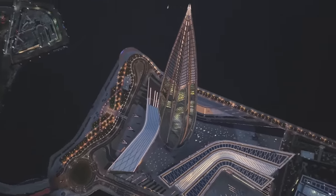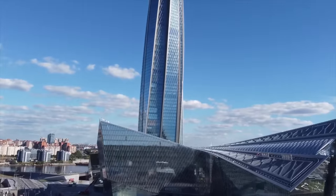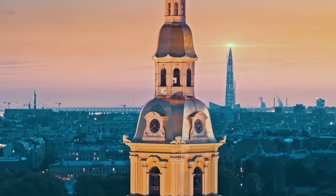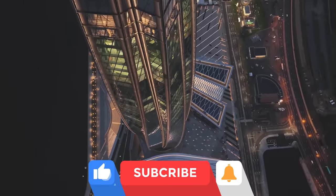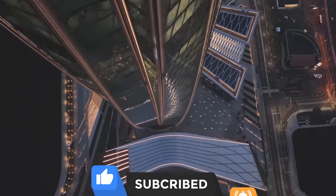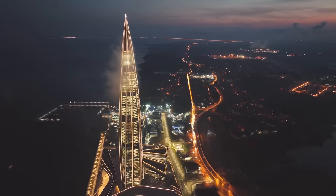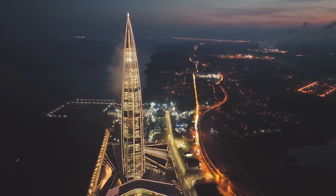That's it from us. So what do you think? Is the Lakhta Center one of the greatest modern skyscrapers of our time? Let us know in the comments down below. Don't forget to like this video and subscribe to this channel for more interesting content on international development projects just like this. Thanks for watching and we'll see you next time.